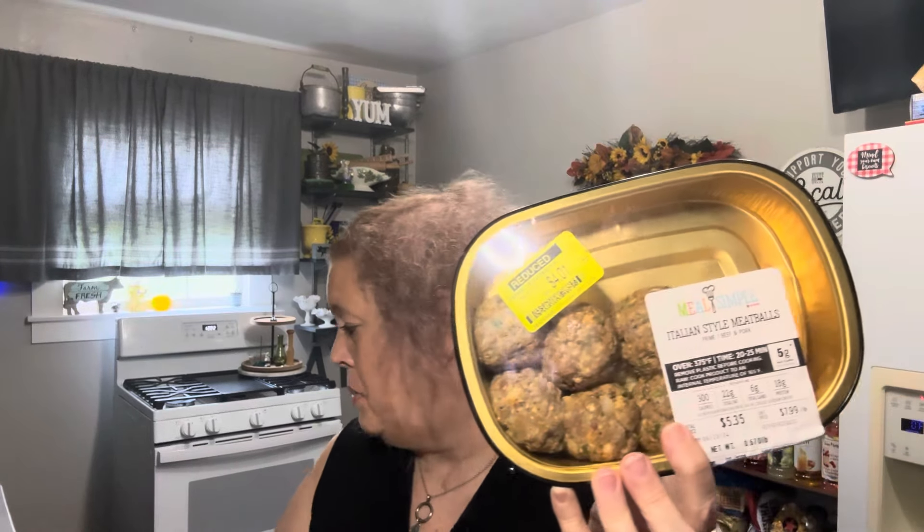They had these Italian-style meatballs — prime beef and pork, six of them in this container for $4. I may try to cut those in half and make eight meatballs, then put them in the vacuum seal and freeze them. I can make spaghetti and meatball dinner. $4.01 — I don't think that was too bad.